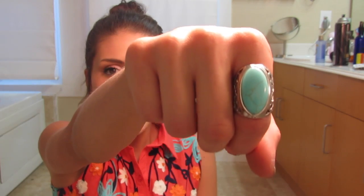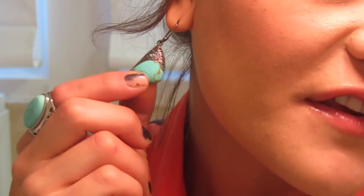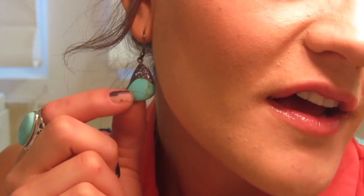This ring I got from Harwin, which is like the Chinatown of Houston. It's like a cute statement ring that was cheap. And then these earrings — to be 110% honest with you, I don't think they belong to me. They were my roommate's when I lived at the sorority house. Thanks, Ashley.